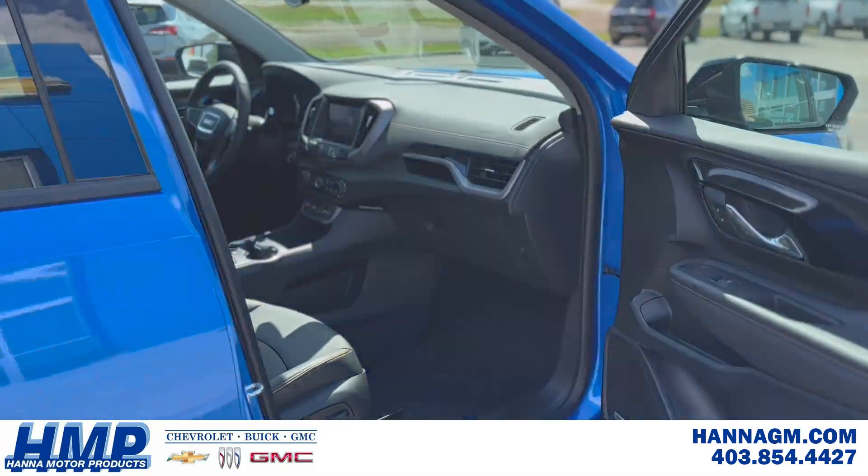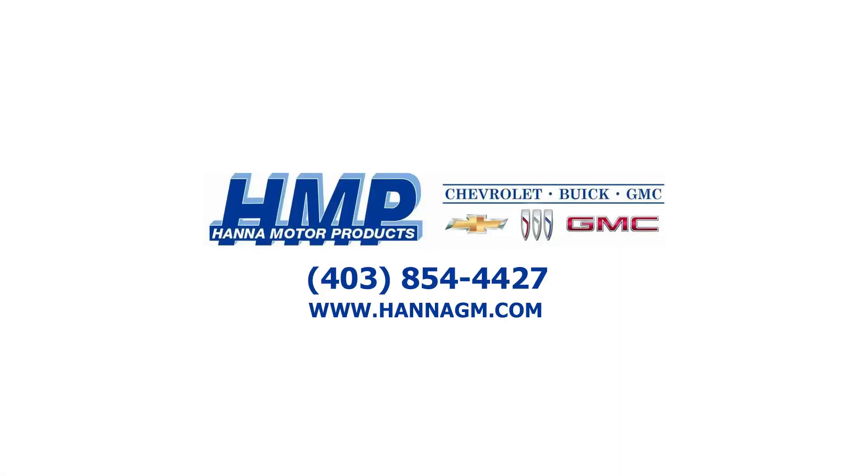So come on down to Hannah Motor Products and let's make a deal. And remember: if it doesn't say Hannah Motor Products, you probably paid too much.